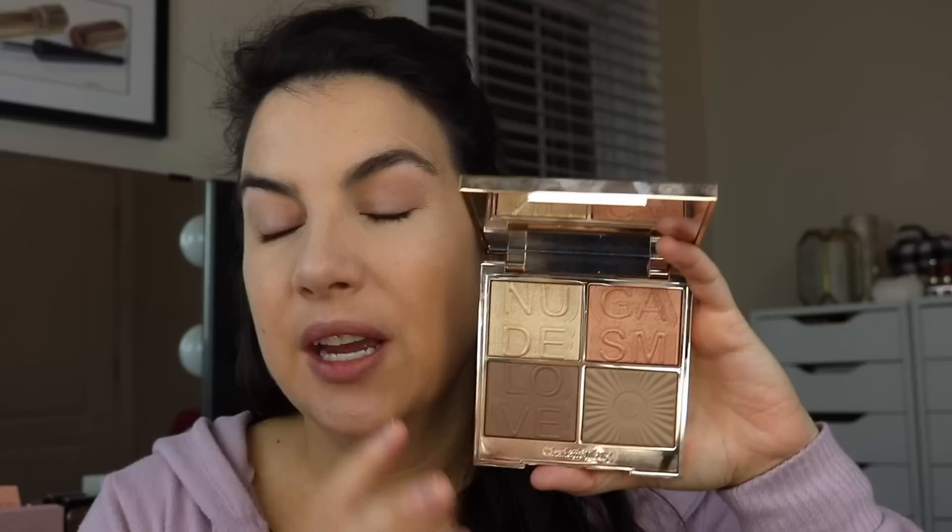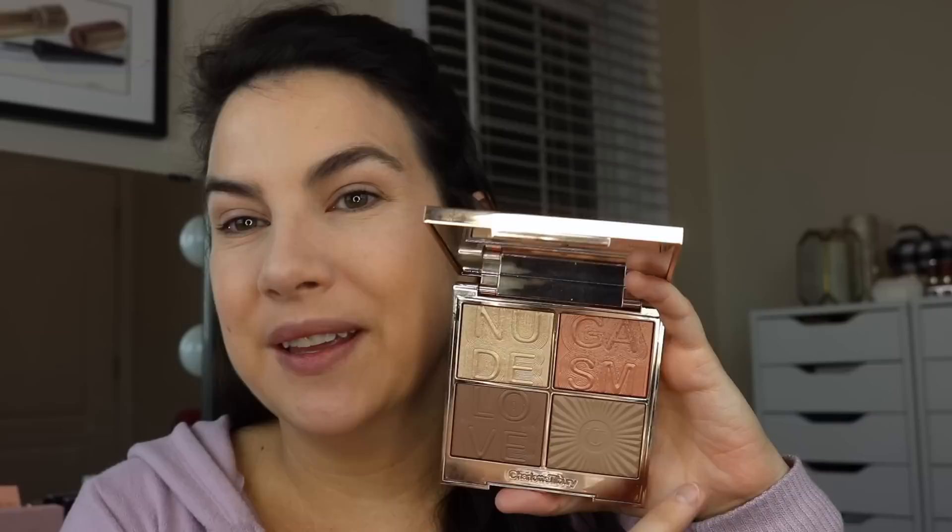A makeup product I have really really enjoyed from this line is the Nudgasm face palette. This is a fairly new item — they say for a 'runway ready bronze, sculpt and glow.' I love how this looks good with any look on my face. You might be seeing this peachy blush and thinking you don't know if it works, but I swear it works with anything. I was not expecting to like this as much as I did, because I've tried another palette in this format and felt like the product was a bit firm and wasn't picking up amazingly well with the brush, but these do.